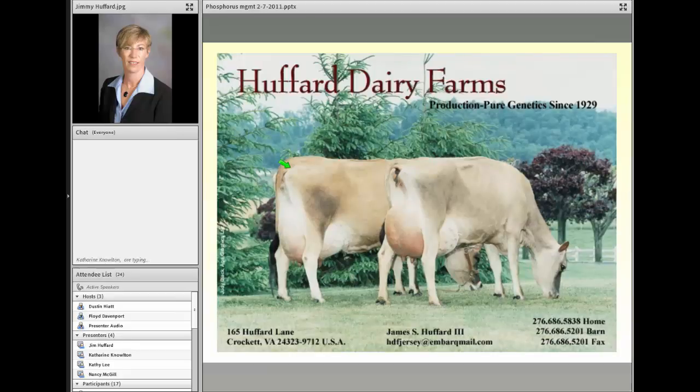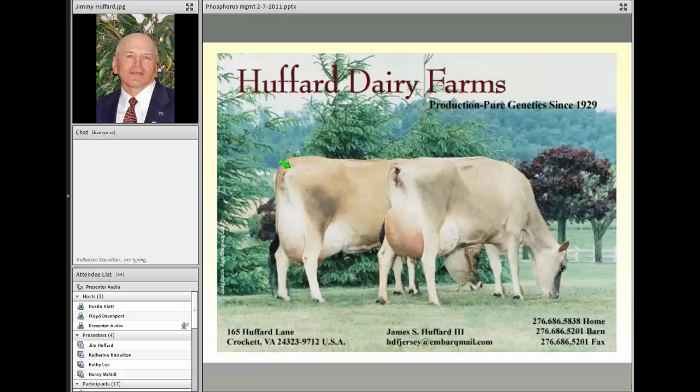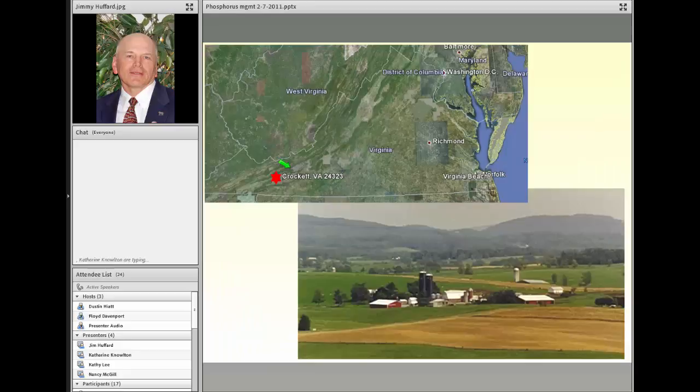Thank you, Catherine. I'd like to remind everyone that the chat box on the left-hand side is available for questions, which we'll take at the end. Our second speaker is Mr. Jimmy Hufford of Crockett, Virginia. Jimmy and his brother John operate Hufford Dairy Farm, a third-generation farm comprised of registered Jerseys, including bulls that have gone into AI organizations. In January 2010, Jimmy and his brother took on a new venture and began processing and bottling their milk in partnership with another local dairy farm, under the business name Duchess Dairy Products. Jimmy will talk about how environmental regulations have impacted his farm and what management changes have been made.